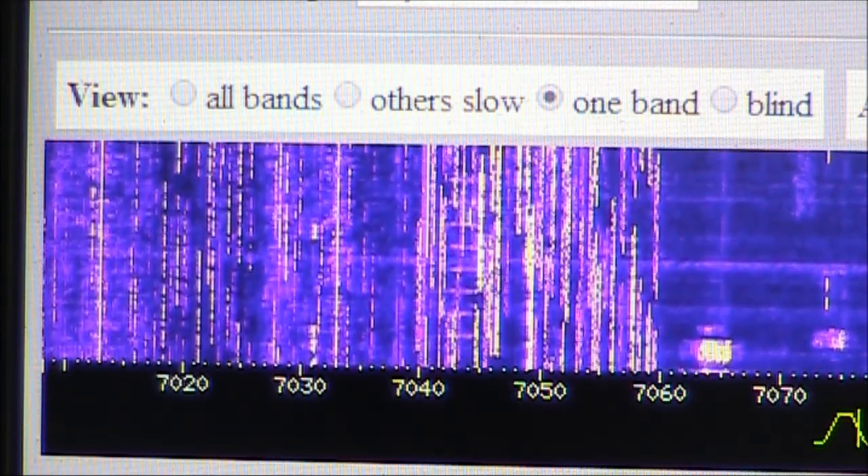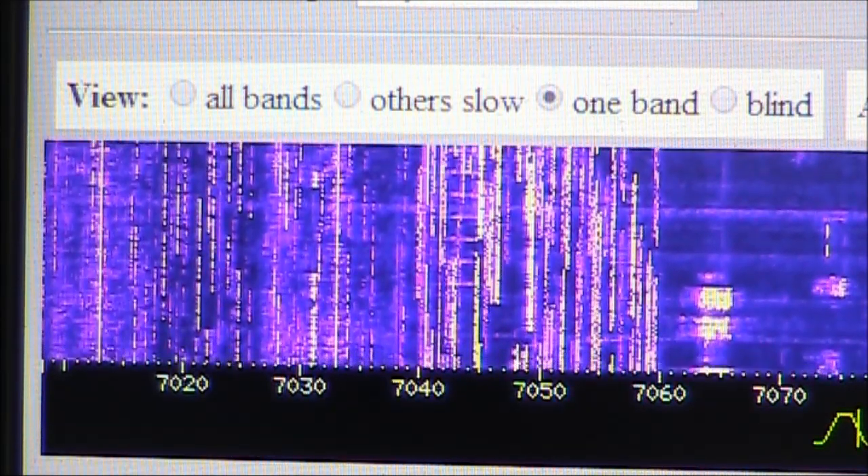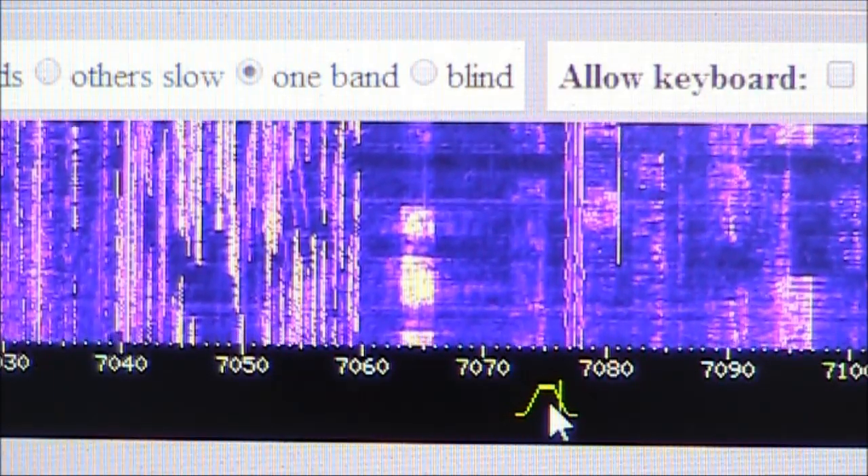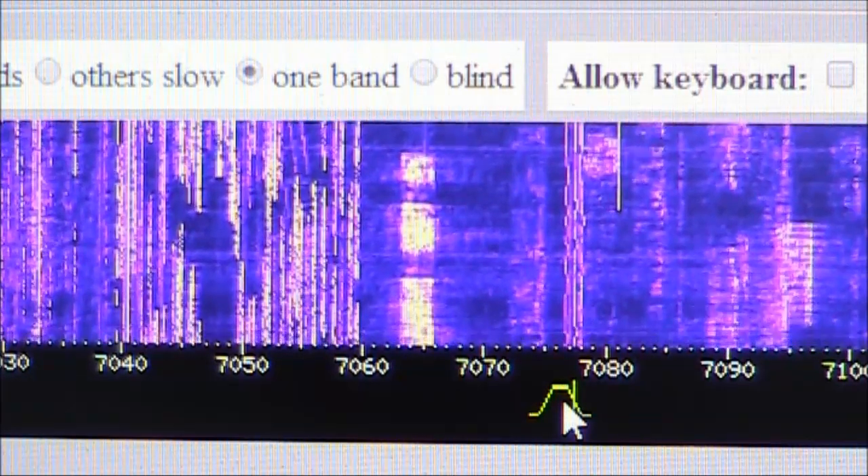It's early morning our time, just after sunrise, and 40 metres is full of signals. Further up the band is a lot quieter, and I should be able to find a free spot where I can do some tests.